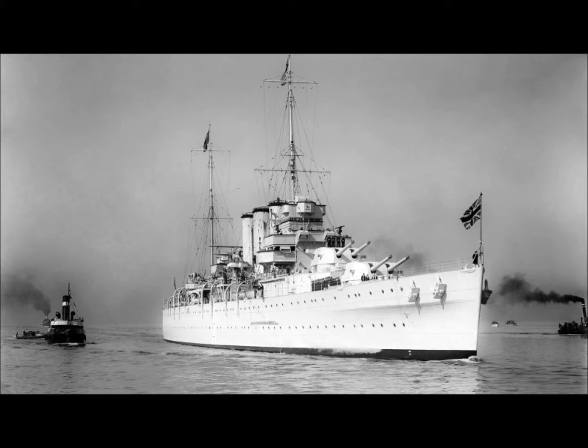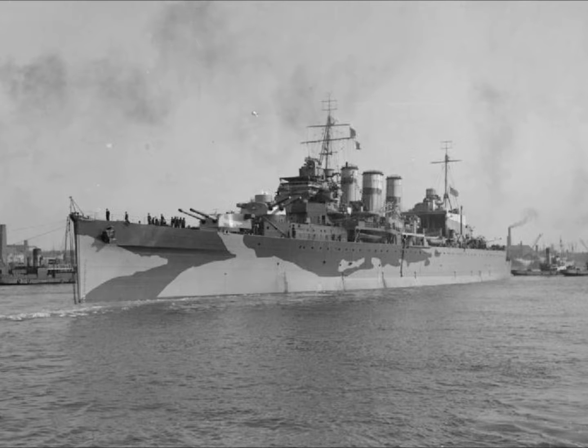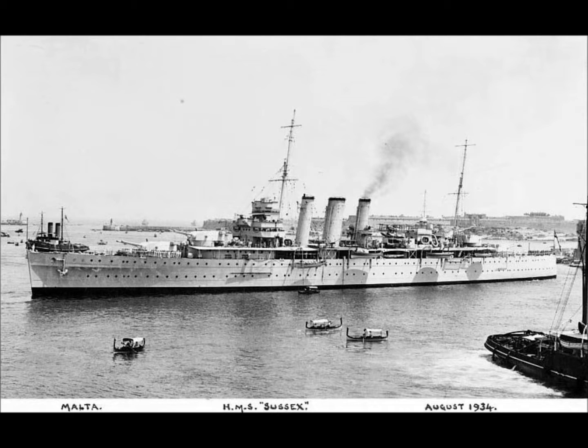The HMS Sussex was constructed by Hawthorne Leslie. She was laid down on the 1st of February 1927, launched on the 22nd of February 1928, and completed on the 19th of March 1929. Like her sisters, she survived the Second World War and was sold for scrap in 1950.